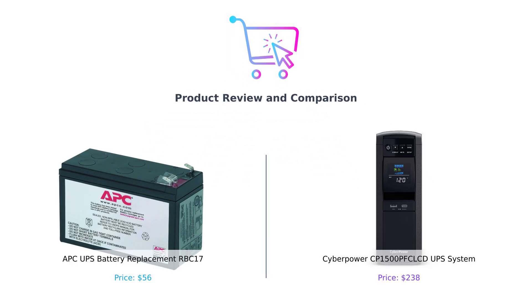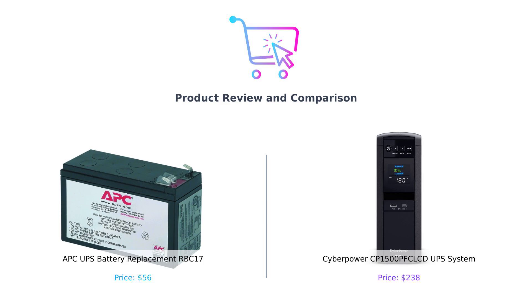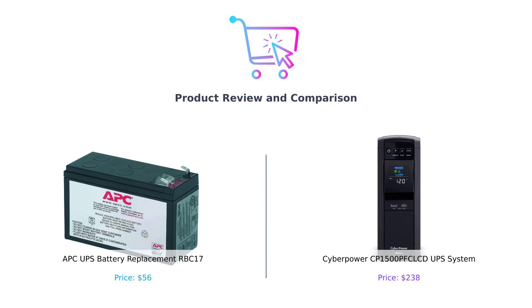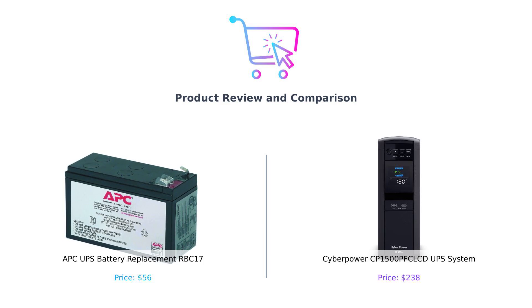Hey there, BuySmart fam! Welcome back to another electrifying episode where we turn the voltage up on your purchasing decisions. Today, we're comparing two powerhouses in the UPS world: the APCRBC17 battery replacement, ideal for those who like their batteries like they like their coffee — strong and reliable — versus the CyberPower CP1500PFCLCD UPS system, which sounds like a fancy robot but is actually here to keep your devices from going kaput. So let's jump right in.